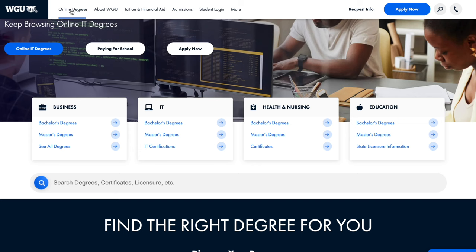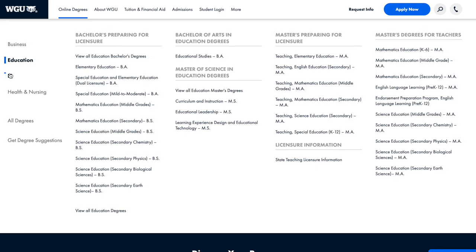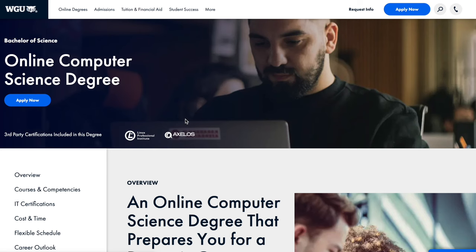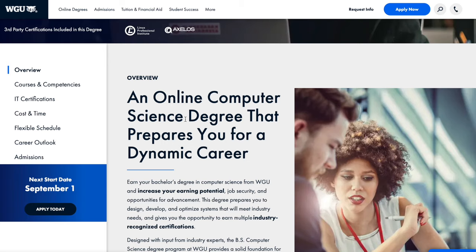What's WGU? WGU, or Western Governors University, is the world's largest competency-based education provider. They've got four different schools: business, education, IT, and health and nursing, each containing a lot of different degrees you can earn. Today we're going to focus on the computer science degree in their IT program, because it is one of the best — if not the only — competency-based computer science degree out there.